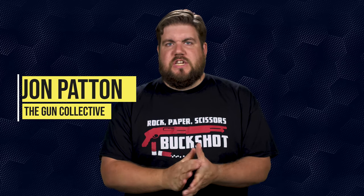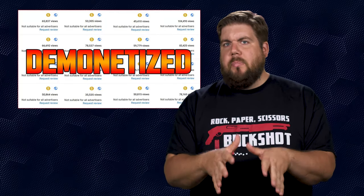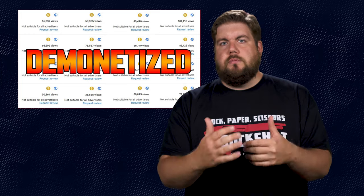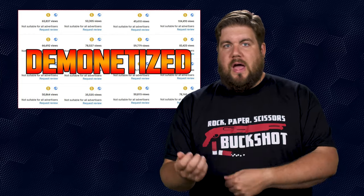Welcome back to another episode of TGC News, the only gun news show that covers things you actually care about. My name is Jon Patton. A couple of things I want to talk about before we get steamrolling today. First, I've noticed a bunch of folks that have had their entire YouTube gun channels demonetized and are therefore struggling with how to move forward.